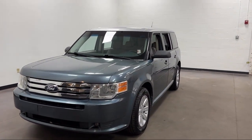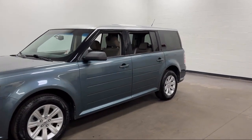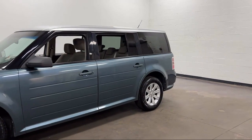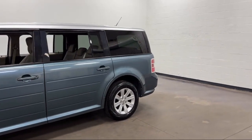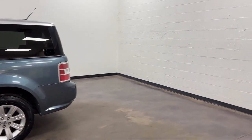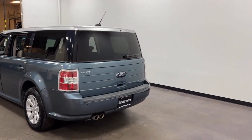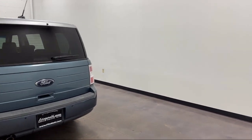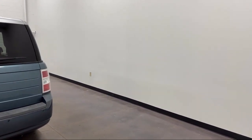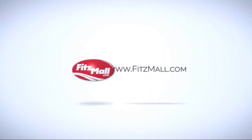Every Fitzway used vehicle we sell gets the Fitzway Checkout — a comprehensive inspection by our highly skilled technicians. We'll provide you a copy of the inspection report and a Carfax vehicle history report, so you'll know as much about the vehicle as we do. Fitzgerald Auto Malls is the first and only auto dealer group in North America to have achieved the ISO certification, so you can buy with confidence knowing that you're in the best possible hands.